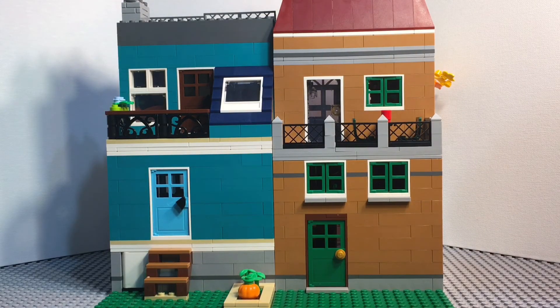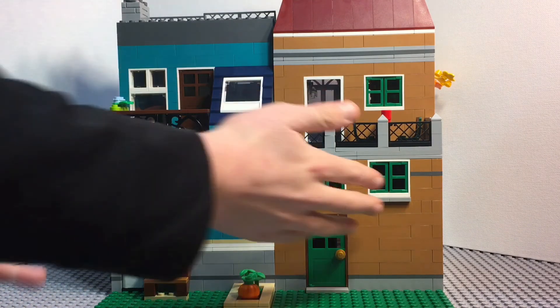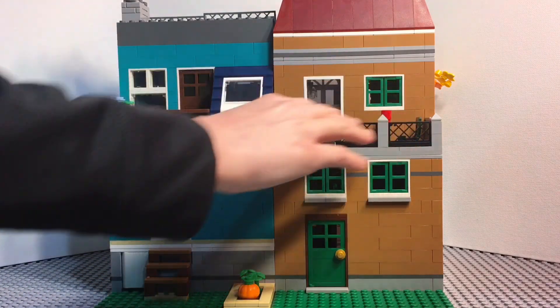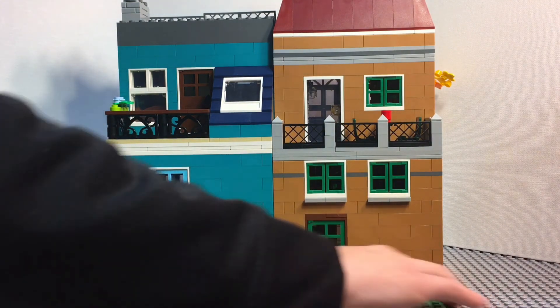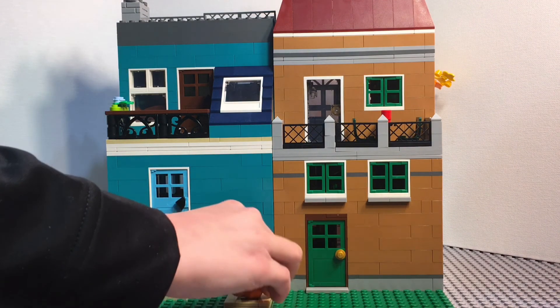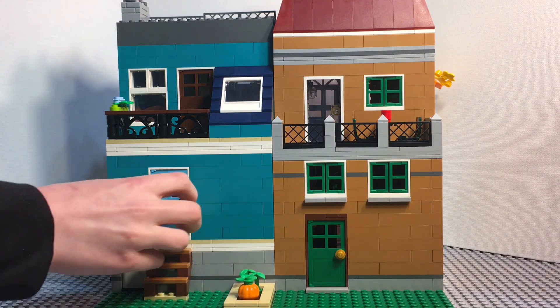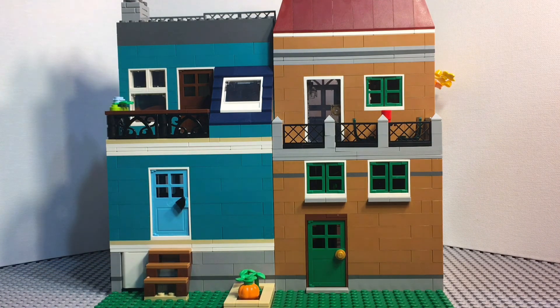The back of the build is pretty simple — just the teal and brown colors used for each side, some classic LEGO windows, and the decks up top. On the house side there's a small open grassy area with a little garden where the lady character could do some gardening, plus the step up to the back door. Pretty simple, but it still looks nice.